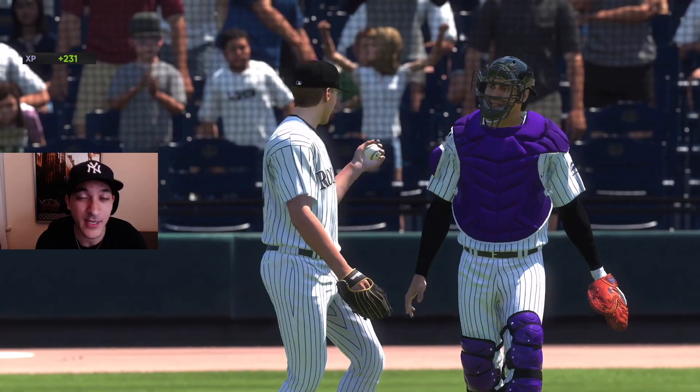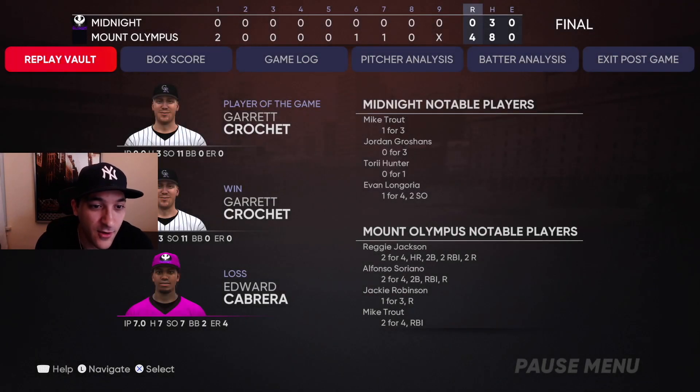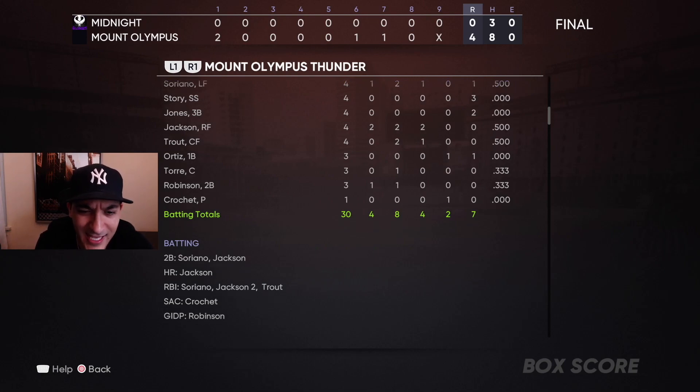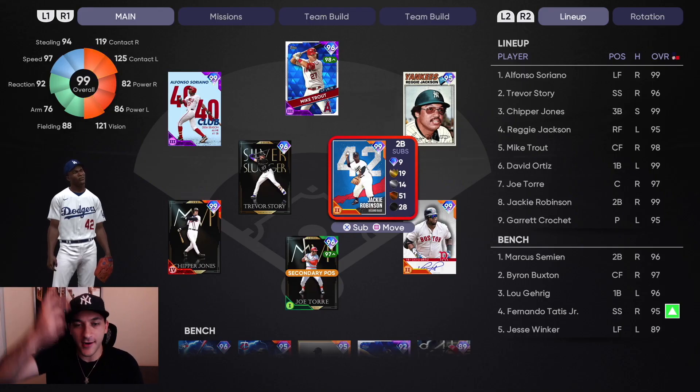Not bad at all, dominant performance. Offensively we did what we had to do. Reggie Jackson — wow! We had 11 strikeouts. Soriano goes 2-for-4 with a run and an RBI. Trevor Story goes 0-for-4 with three strikeouts. Chipper 0-for-4. Reggie Jackson two-for-four, two runs, two RBIs, had a home run. Trout two-for-four with an RBI. Ortiz 0-for-3, Joe Torre 1-for-3, Jackie Robinson 1-for-3 with a stolen base. Crochet: nine innings, three hits, no runs, 11 strikeouts — player of the game.